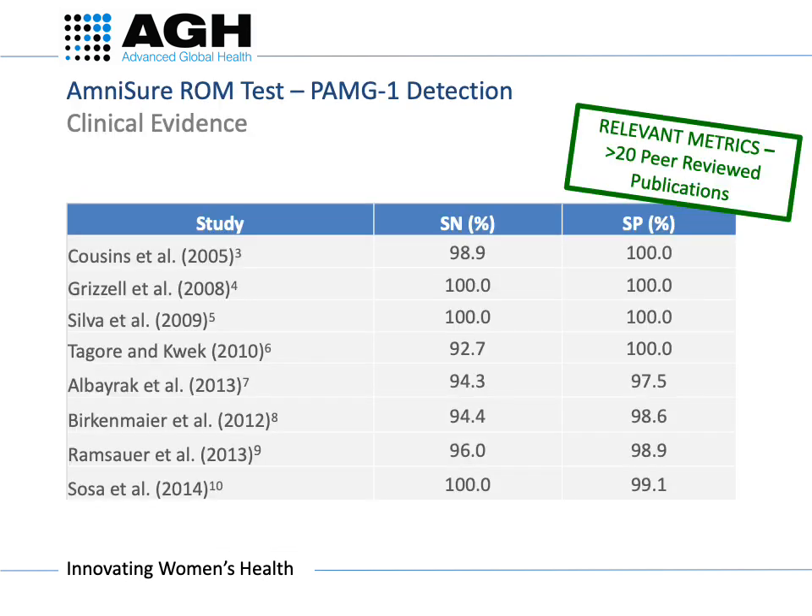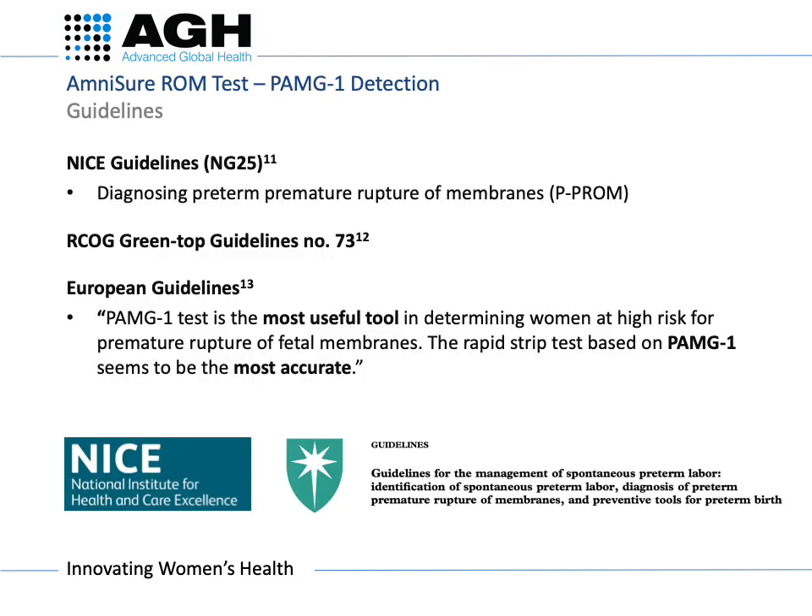The test is 99% accurate, with over 20 peer-reviewed studies demonstrating its high sensitivity and specificity. Amnishore is recommended in the NICE guidelines, RCOG greentop guidelines, and the European guidelines, which state that the PAMG-1 test seems to be the most accurate.